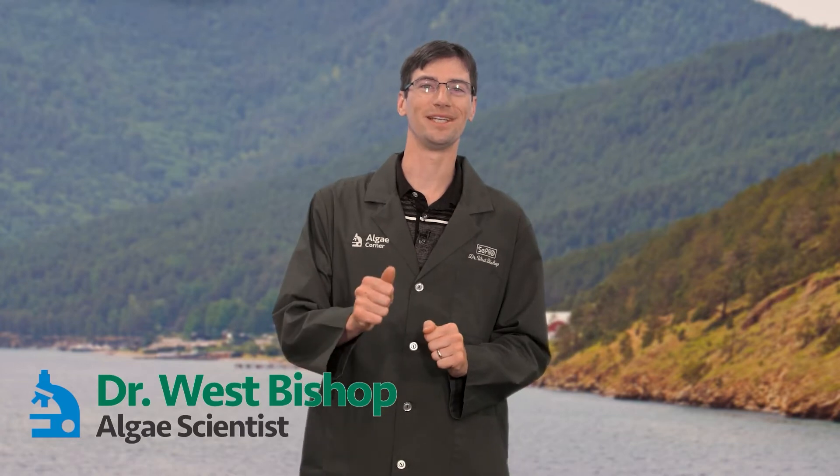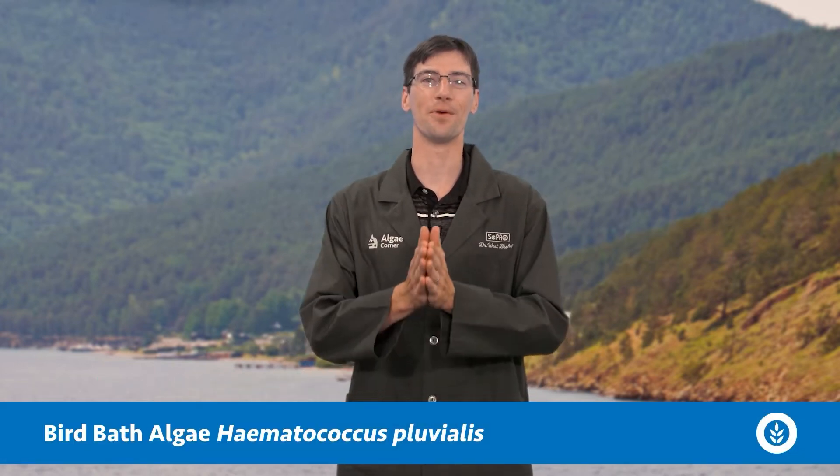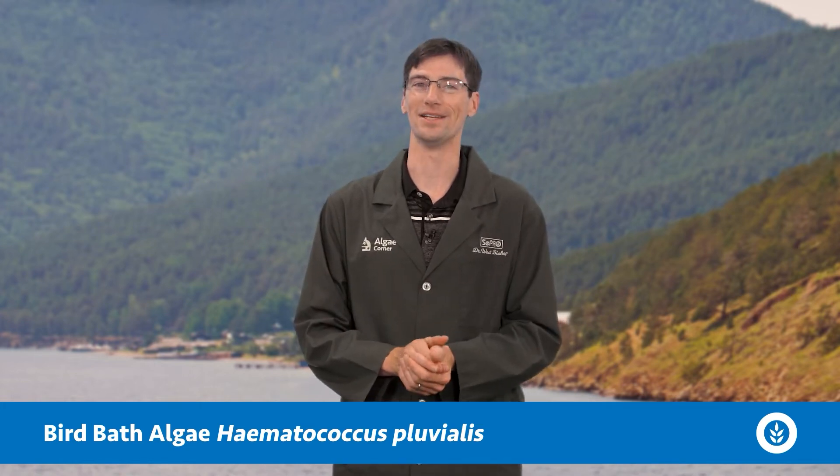Good day everyone and welcome to today's What Is It? episode of Algae Corner. Today we're talking about the birdbath alga known as Haematococcus pluvialis.